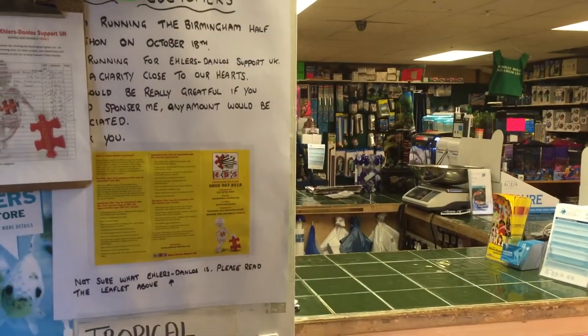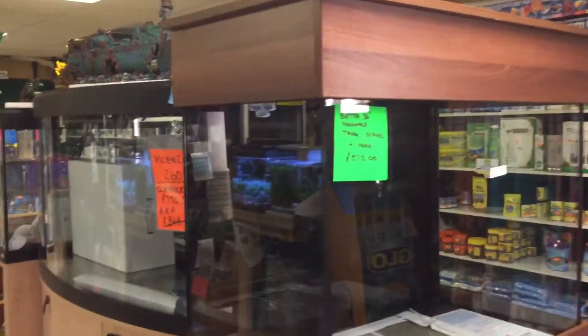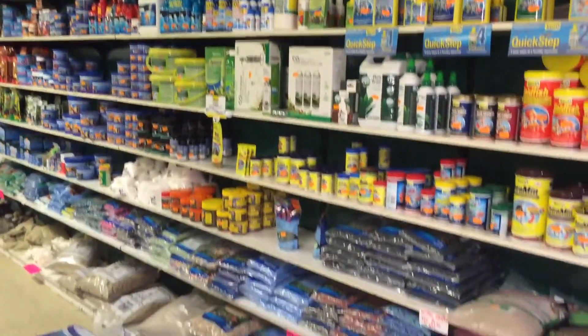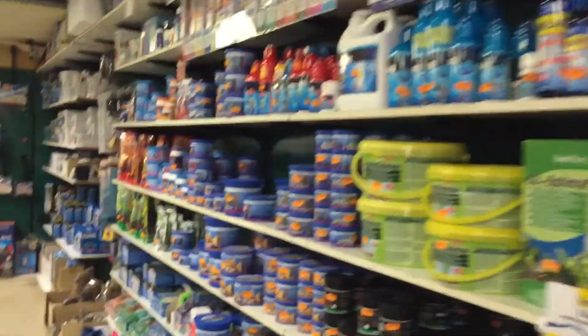This is the tour of Sedgley Road Aquarium. As you come into the shop, if you turn to the right you're in the main shop area where you'll find the counter. You'll find a few fish tanks, and this is where all the food and the treatments are kept, from the gravel. You've got quite a large selection.